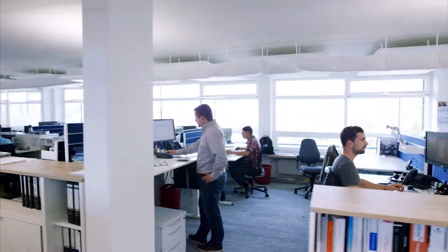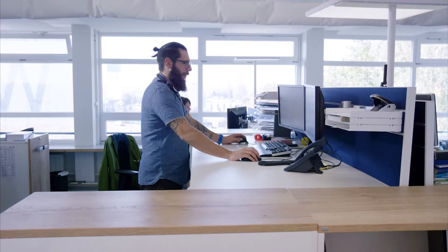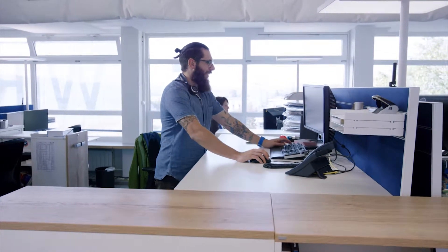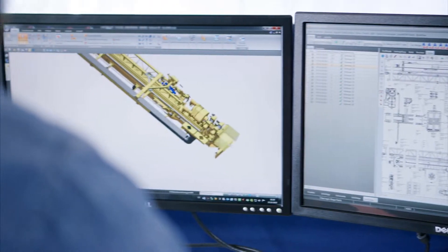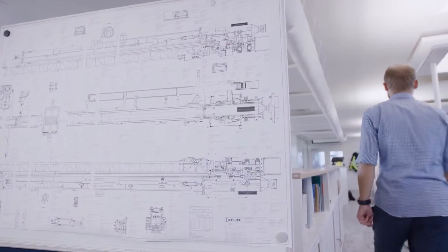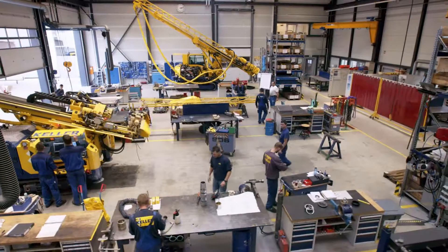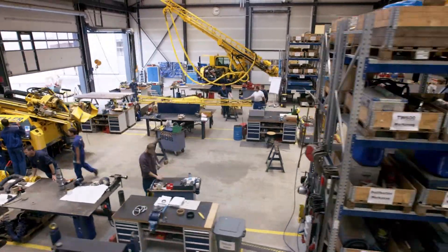Engineering skills made in Germany. These are the resources we use to plan each individual new challenge. This is how we turn a digital vision into a solid, heavy machine. Our 40-person new equipment team makes it possible.